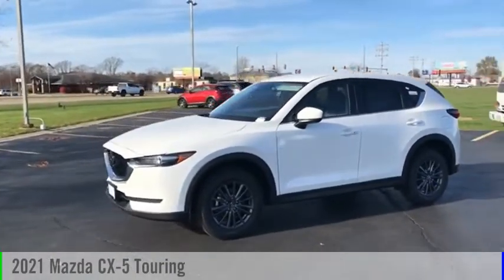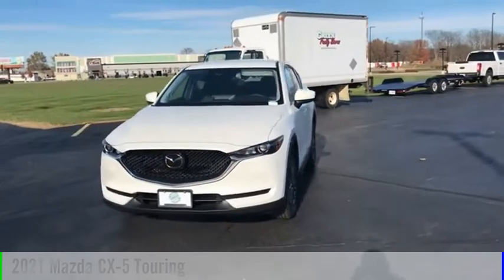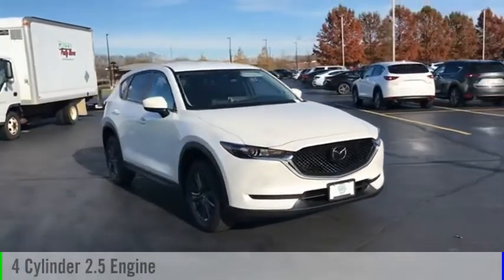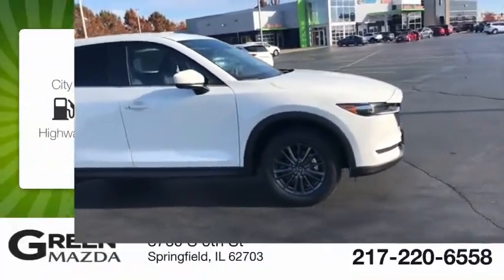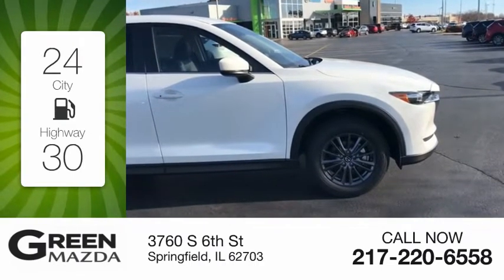Take a ride in the 2021 CX-5. This vehicle is powered by an all-wheel drive four-cylinder 2.5-liter engine and comes with a six-speed automatic transmission. Great fuel efficiency saves you money by requiring fewer trips to the gas station.